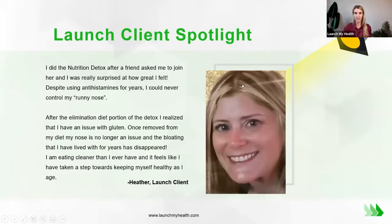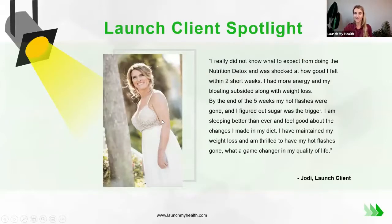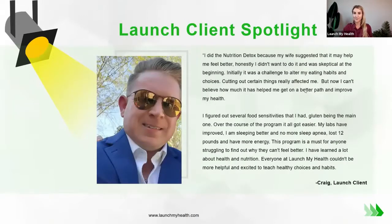Clients found that food was contributing to symptoms that weren't necessarily gut symptoms, but because of the gut connection, they were impacting other areas of their body. One person reduced bloating and figured out why she was having allergy and runny nose symptoms. Another identified what was triggering hot flashes. Another had significant improvements in lab values, sleep apnea, energy, and weight.